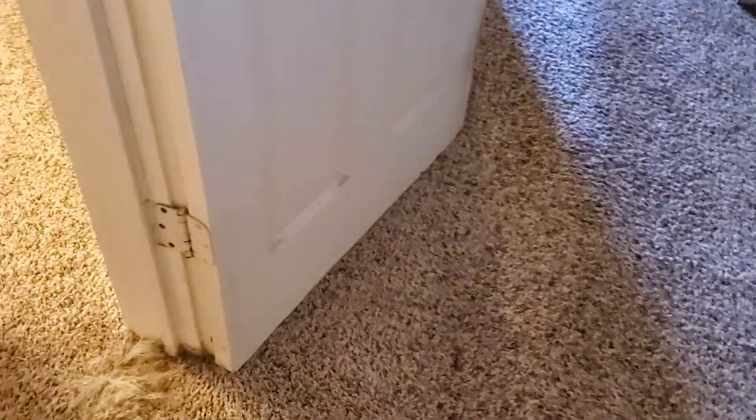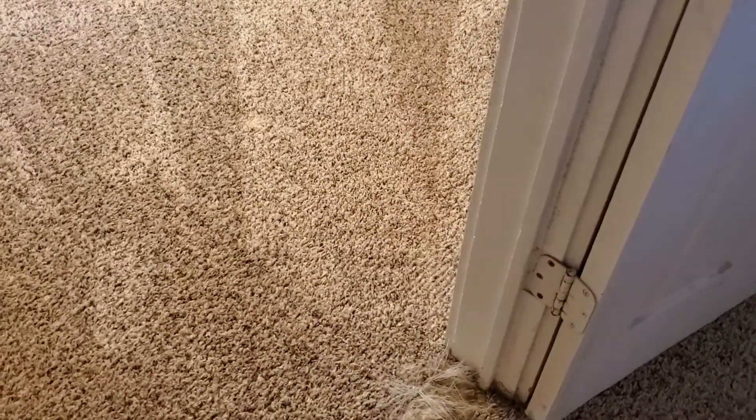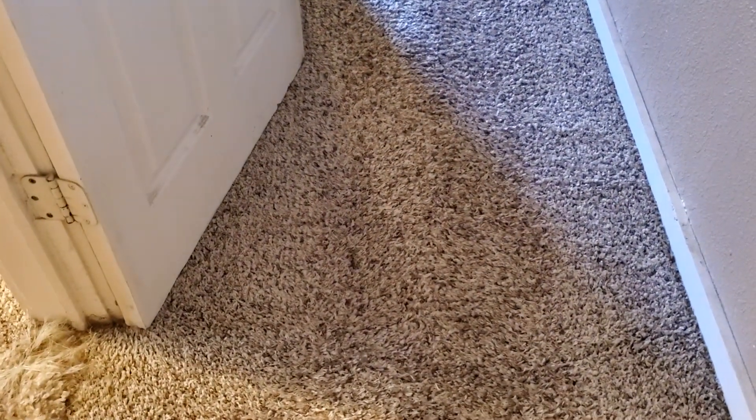Oh my gosh. This is the one I figured would be the most trouble. It came out so good. Oh my gosh, it's almost like brand new carpet.